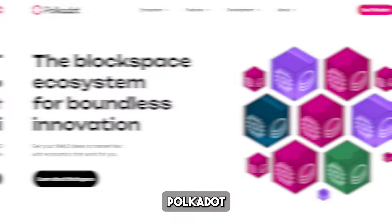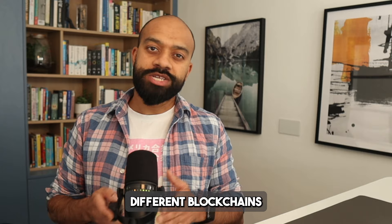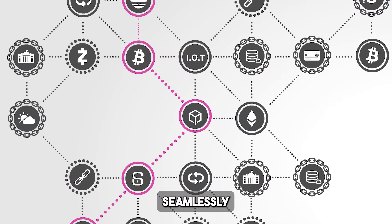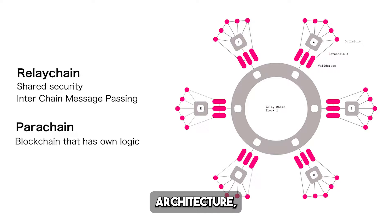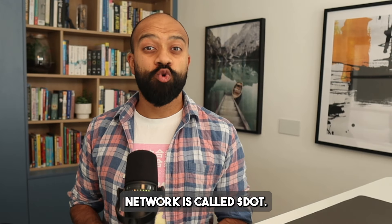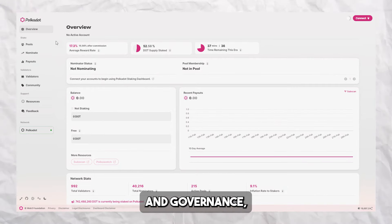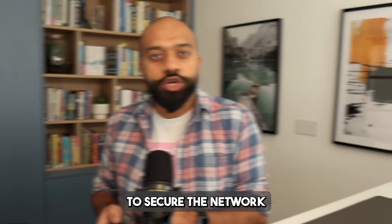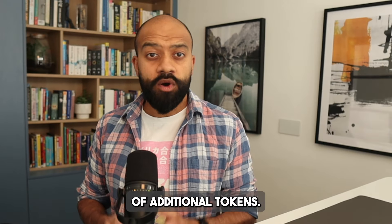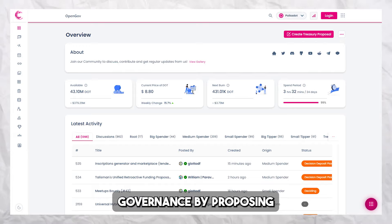On the other hand, Polkadot is a next-generation network that aims to solve the problem of blockchain interoperability. It allows different blockchains to communicate and work together seamlessly by using a unique sharding and parachain architecture, enabling a new era of cross-chain applications and services. The native token of the Polkadot network is called DOT, serving multiple functions within the ecosystem such as staking and governance. By staking their DOT, holders can help secure the network and earn rewards, and DOT holders can participate in Polkadot's governance by proposing and voting on protocol changes and upgrades.